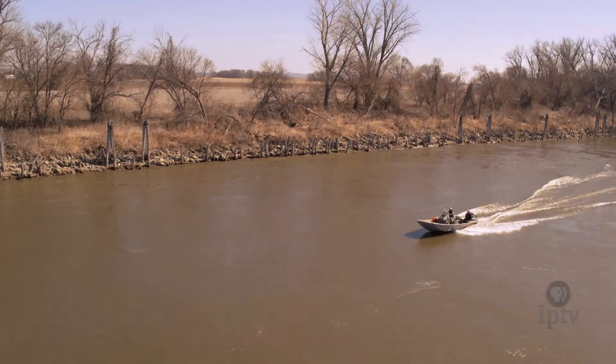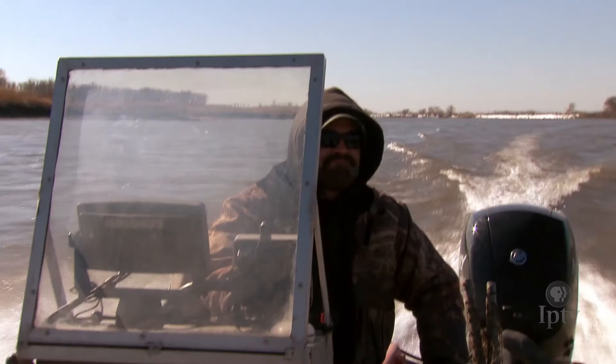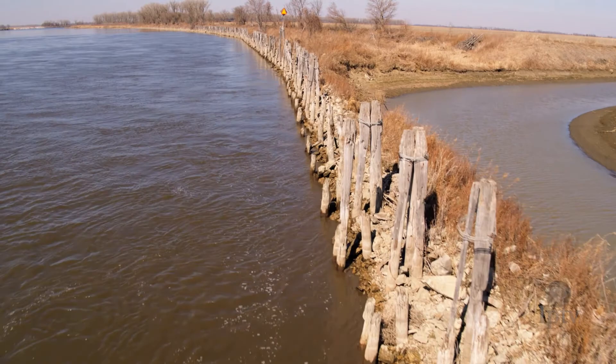It's very fast-moving water, so you've got to respect that when you're out there working on it. Any of our users in Iowa that are using the river — there's a danger there that you need to be aware of.